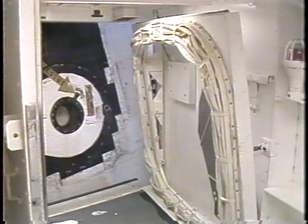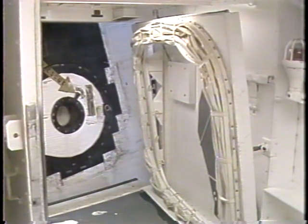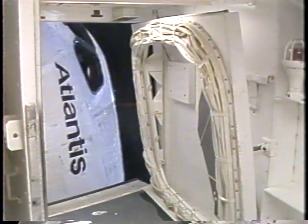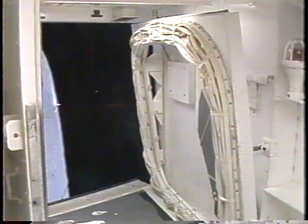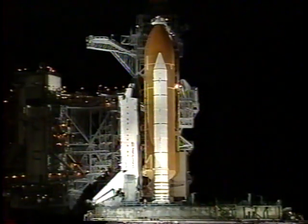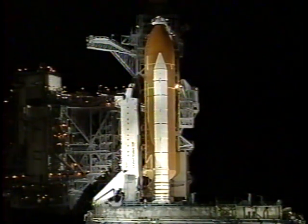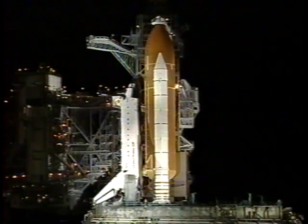The orbiter access arm is now being retracted away from the vehicle. This is the walkway used by the crew to gain entry into and out of the vehicle, and it can be returned to position within seconds if need be. As the access arm continues to be retracted, we're at T-minus seven minutes and counting.